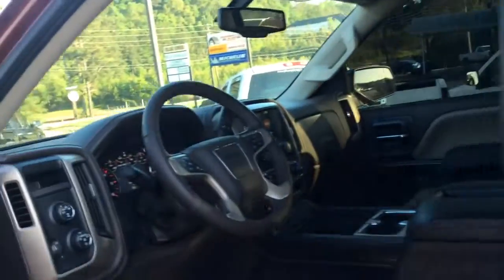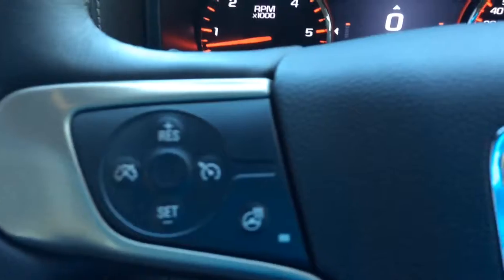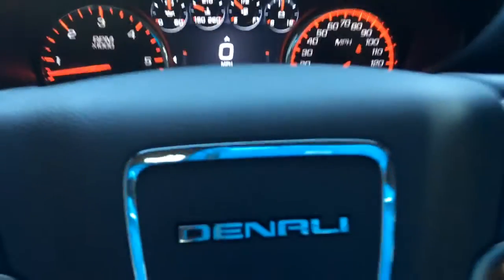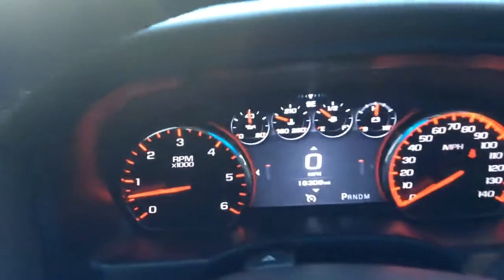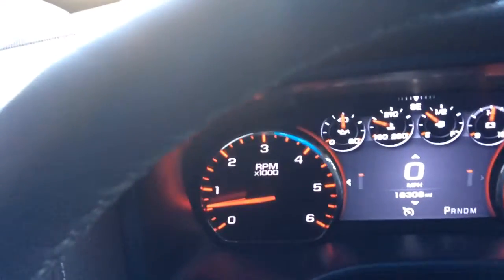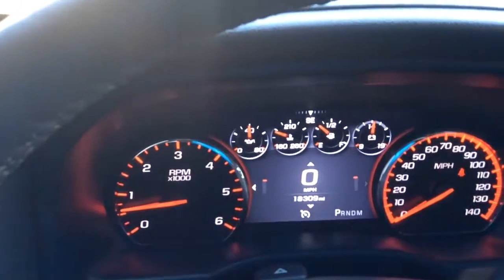The most interesting thing is this is a 2015 and the gentleman barely drove it — it is a 4x4, so you have the 4x4 trailer capabilities. You can see the heated steering wheel and of course the wireless connectivity. And that is correct: 18,309 miles. Of course, you also have the digital display.